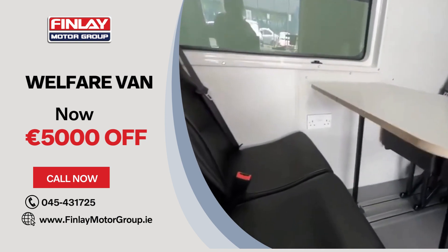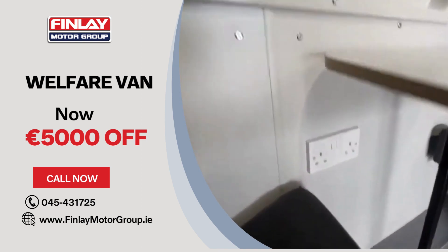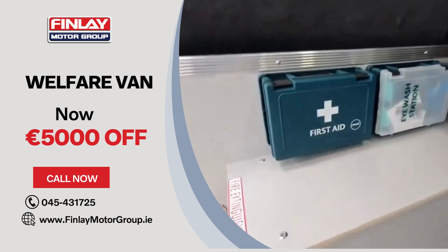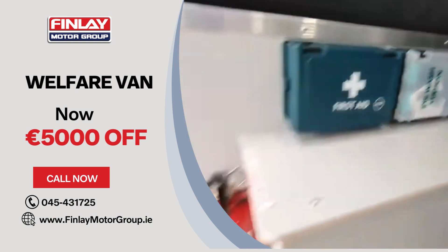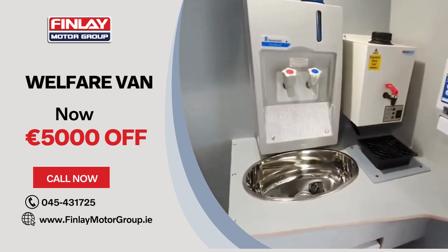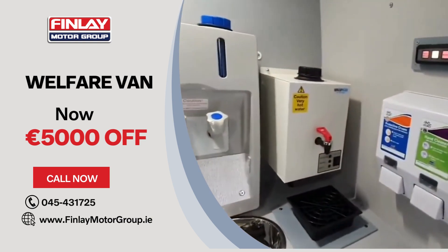It does have plug points along with USB. You have all your safety equipment — first aid, eye wash, and of course a fire extinguisher. Also built in is a hand wash area with sink and hot water boiler.